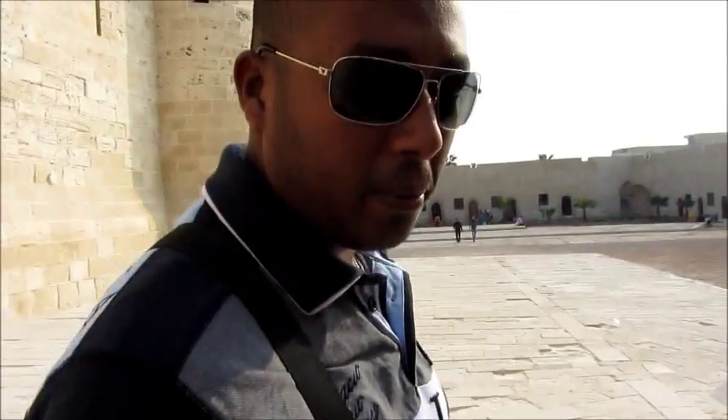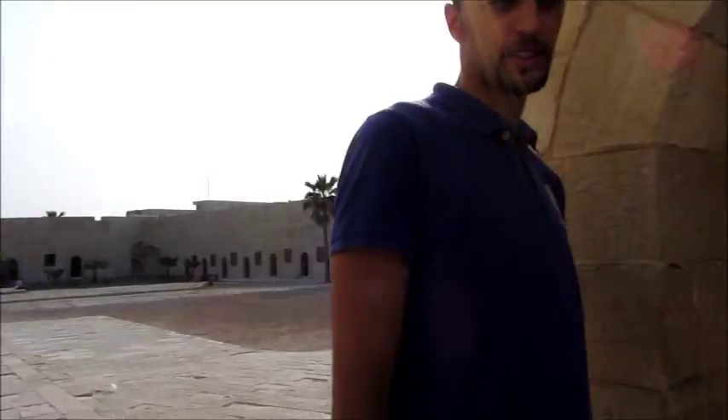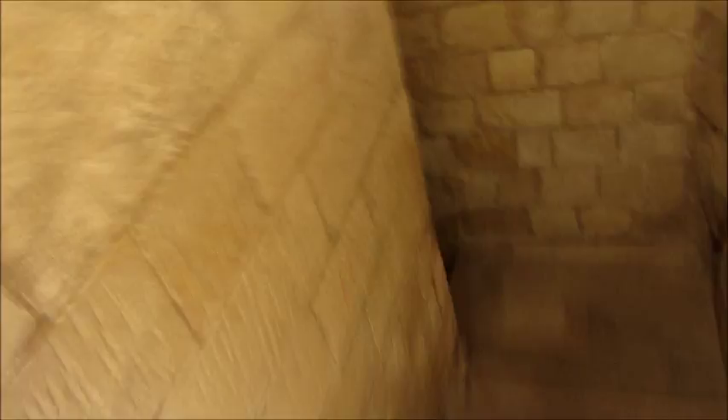Where are we going? What is this — like a nilometer? We're going down to explore something underneath the castle. Oh my god, it looks like a dungeon!